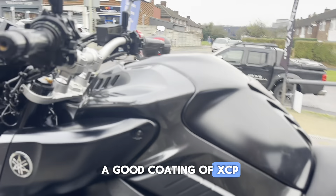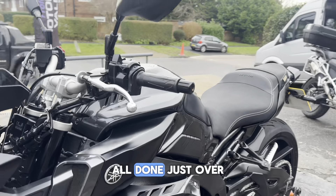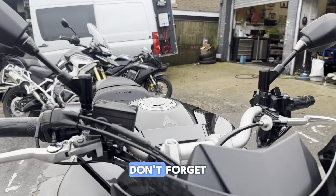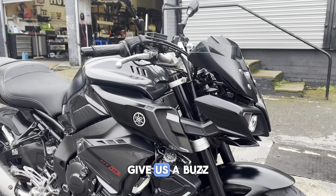All your collector box has been mirror polished. It's had a good coating of XCP corrosion protection. Quite a transformation — all done just over four hours. Even mirror polished up the levers. Don't forget, we're open six days a week. We do a satisfaction guarantee service — give us a buzz: 07966 249 963.